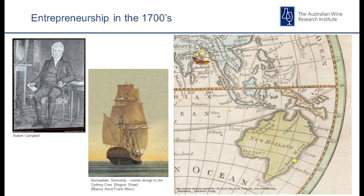One of those private trading houses was Campbell and Clark, with Robert Campbell. They decided they would take alcohol — that was their primary product. Campbell and Clark were into brewing, fermenting, and distilling rum in India, and also importing a lot of alcoholic beverages such as beer, wine and other spirits out of Europe, to ply their trade with the new colony.